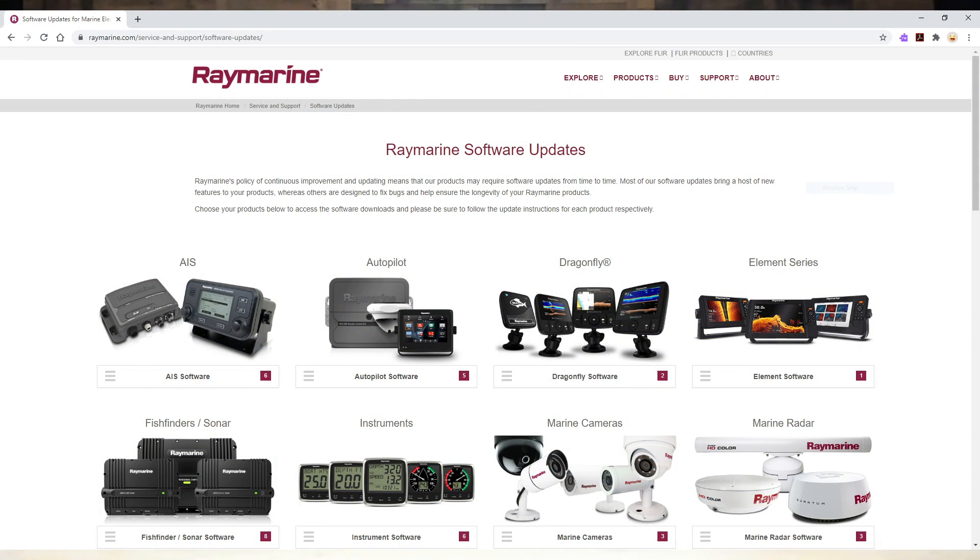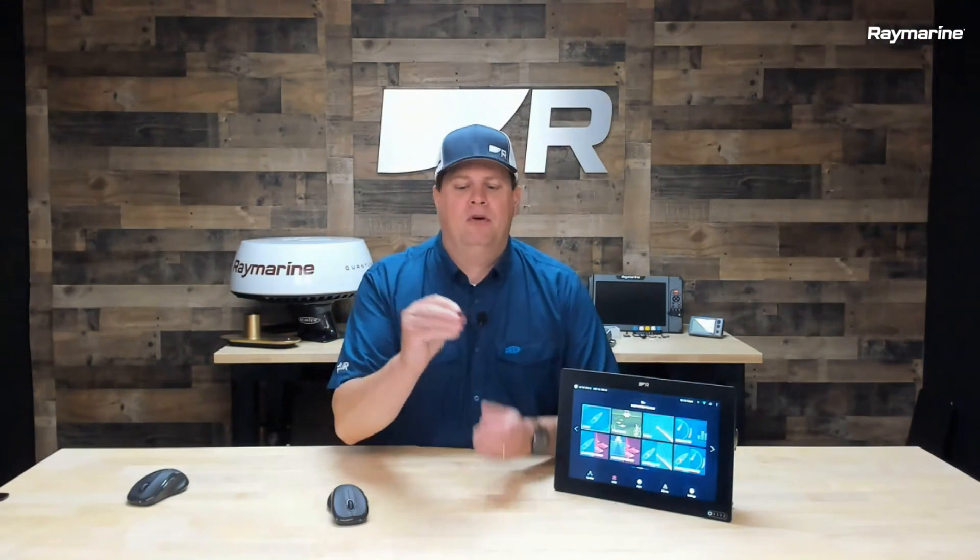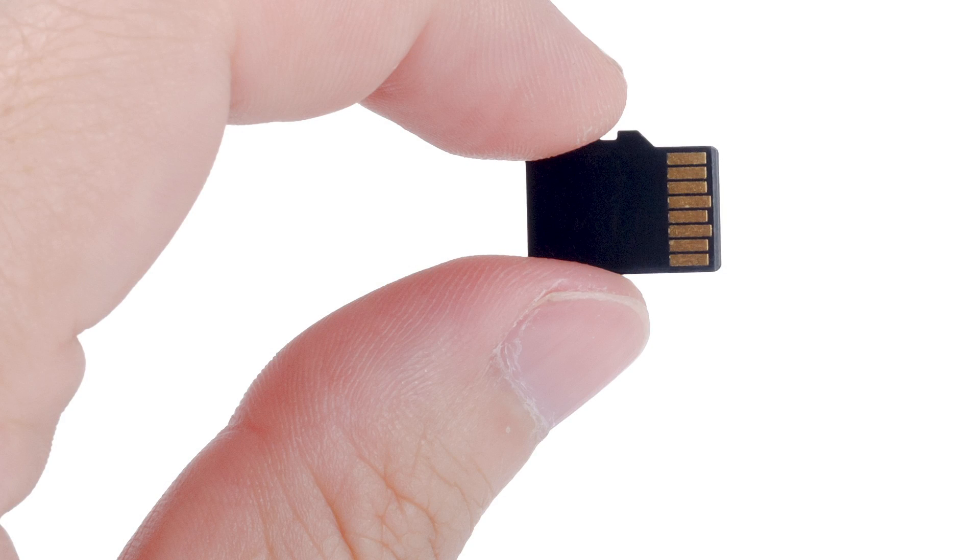The other way I can update an Axiom is from a pre-formatted micro SD card. You can go over to Raymarine.com, go to our support section, and there's an option there for software updates. You'd pull down the latest version of the Axiom software, program it onto a micro SD card — this little guy here — and then bring it back to your boat and insert it into the card reader on your Axiom. I have already pre-programmed this with version 3.15, the new Lighthouse Guadeloupe. So let's update this display.